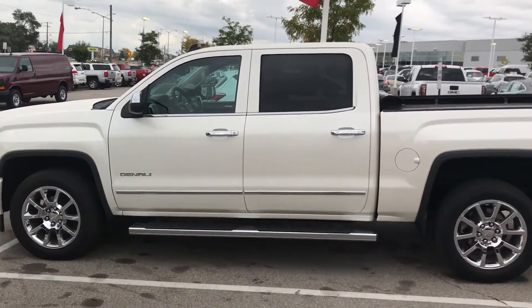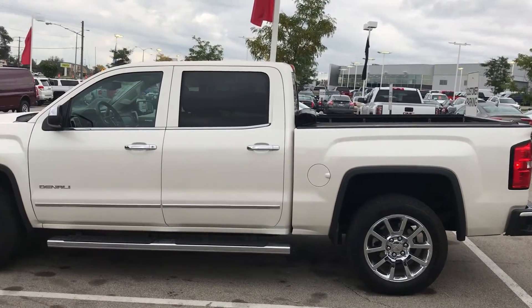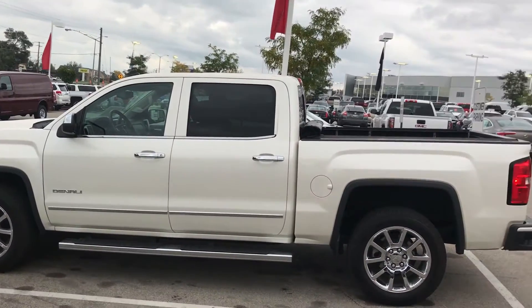Hello, my name is Donnie White with Boucher Buick GMC. Today I am showing a 2014 certified GMC Sierra Denali 1500 Crew Cab Standard Box.